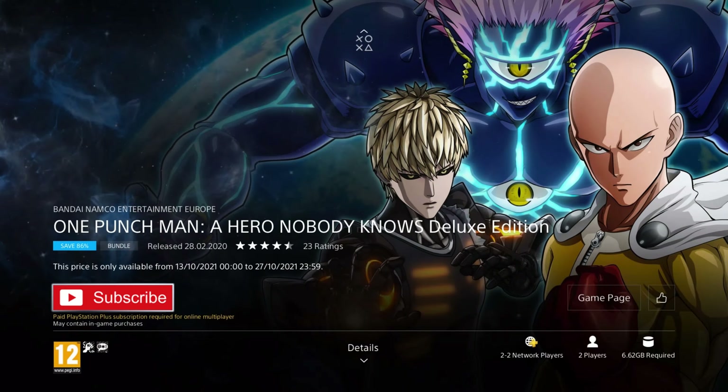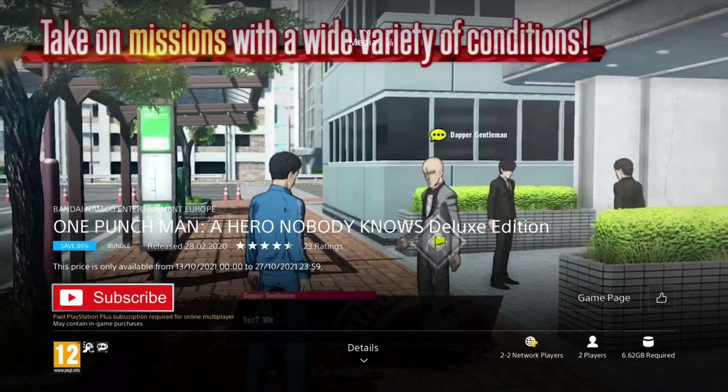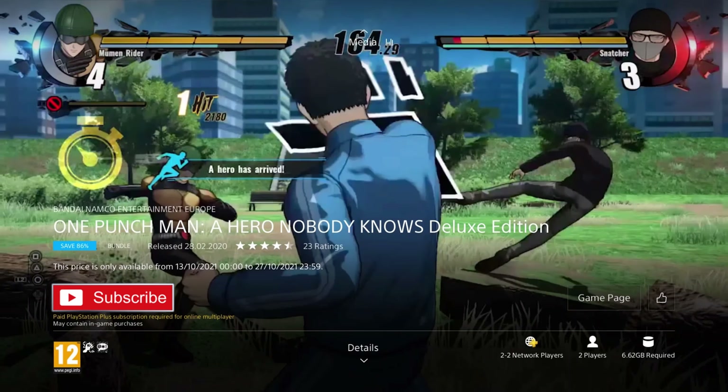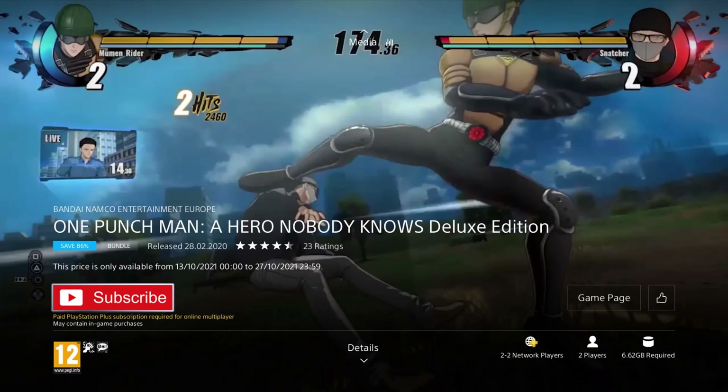We have another fighter next: One Punch Man A Hero Nobody Knows Deluxe Edition. It was released in 2020 so it's only two years old, and is on an 86% discount for the price of £8.39, which is a really great deal for such a well-known franchise. This edition includes £15.99 worth of DLC, including the season pass of four additional characters and some extra outfits and skins. In this game you get to play as your favourite hero or create your own, including your powers and abilities. It features a dynamic 3v3 fighting system with events as seen in the anime, plus local and online two-player multiplayer. If you're not a fan of One Punch Man, there are plenty more fighters around that go on sale pretty regularly for lower prices.